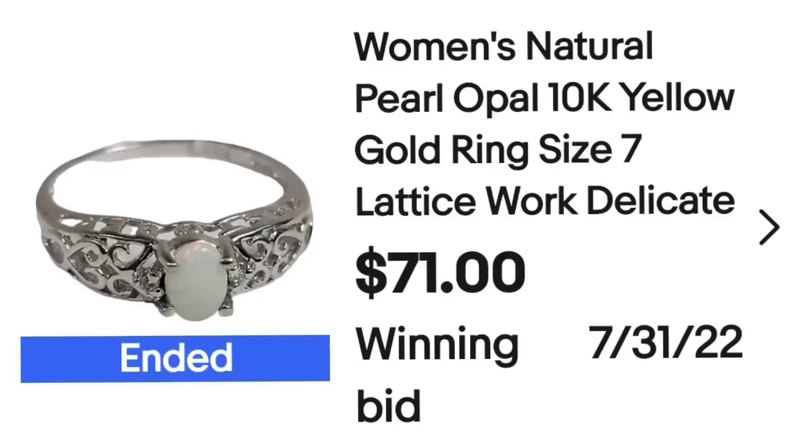Up next is the only auction item in this video — a ring I actually bought for myself but it didn't fit. This is a women's natural pearl opal 10 carat white gold ring, size 7, with latticework. It sold for $71. I paid $50, so about a $10 profit. With my auctions, I like them to end on a Friday, Saturday, or Sunday night — I do 5-day, 7-day, or 10-day auctions — because I think you get more eyeballs on it.